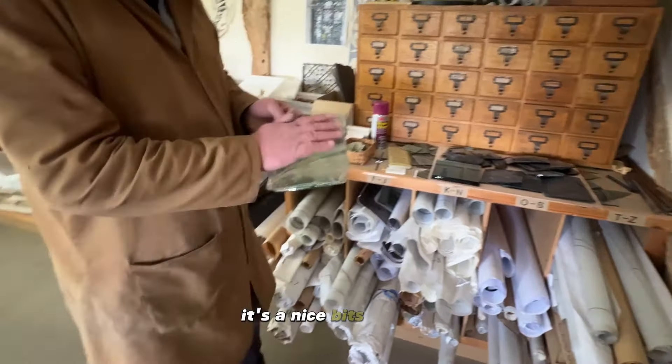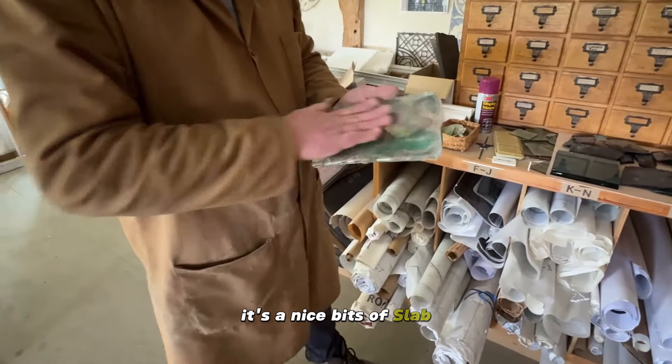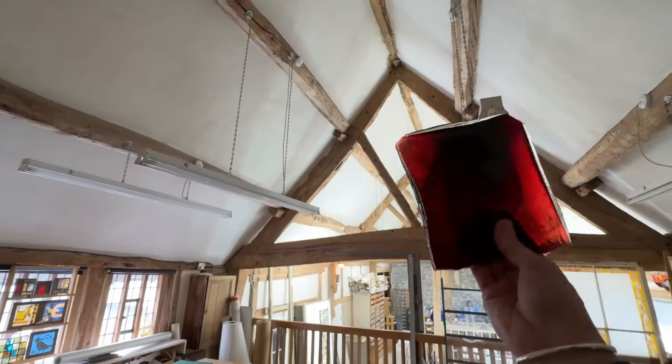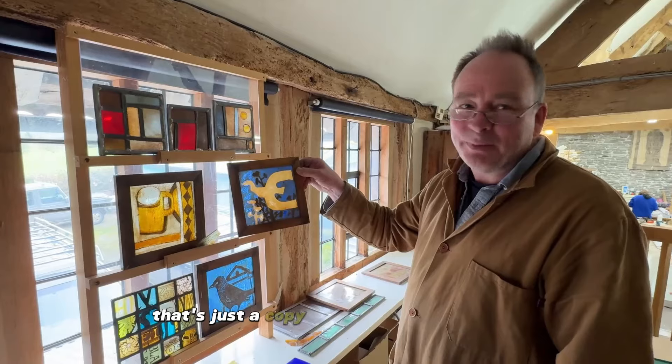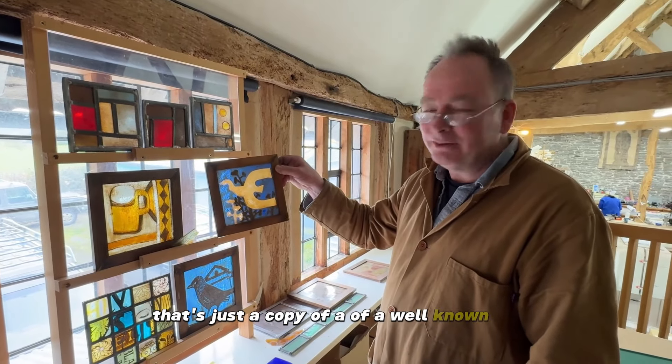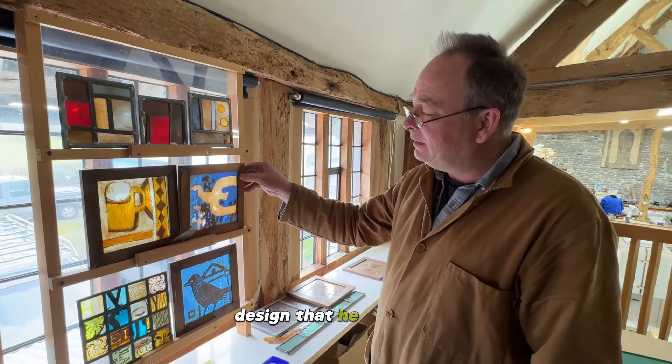There are some nice bits of Norman slab — pretty rich old colors, aren't they? And that's just a copy of a well-known George Braque design that he did.